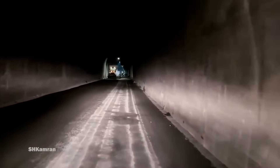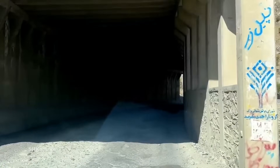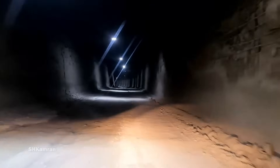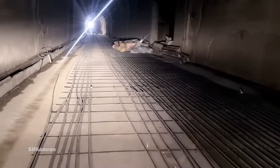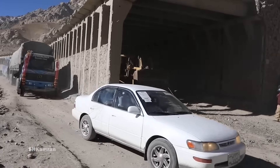Issues of insufficient ventilation, poor lighting, and technical problems in the tunnel itself are things that need to be addressed. This tunnel needs to be renovated and upgraded to ensure the safety of more drivers and passengers.